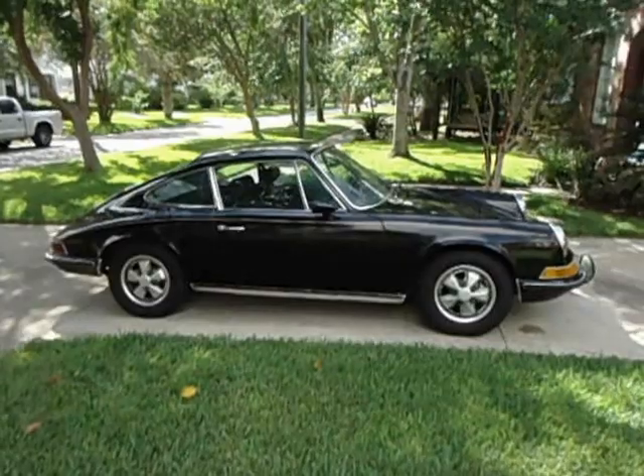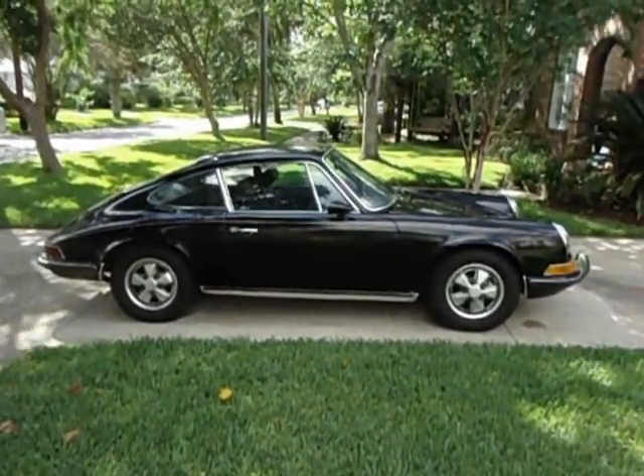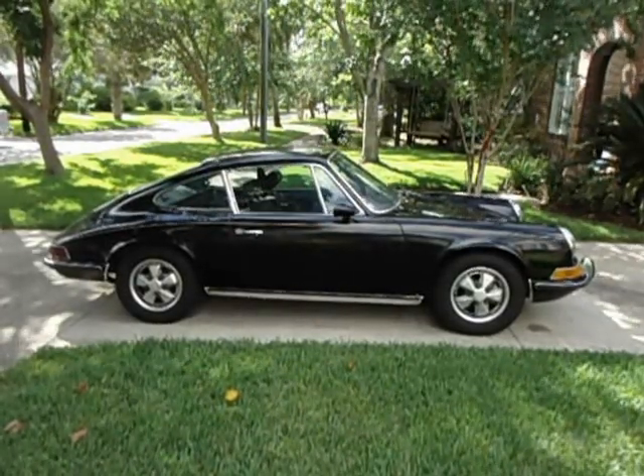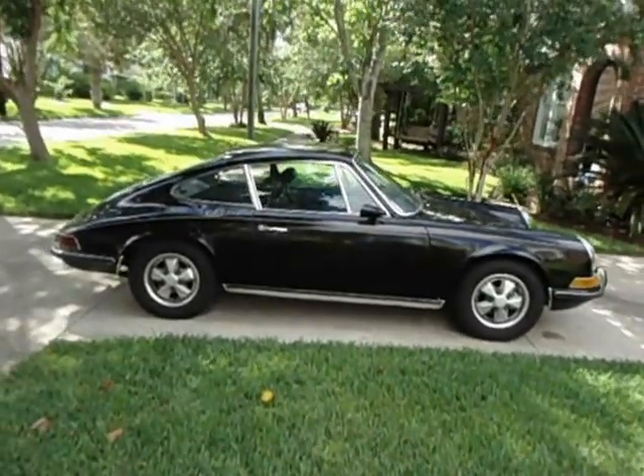This car is a wonderful car. I absolutely hate to sell it, but I have neither the time, money, or skills required to give it a full restoration or to turn it into a race car, which is probably what it would really like to be.